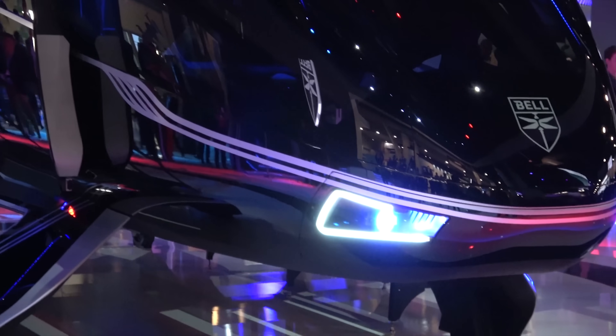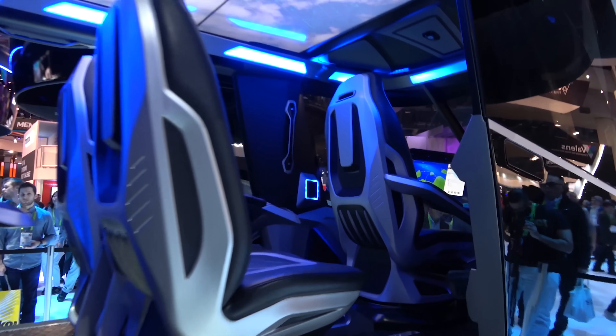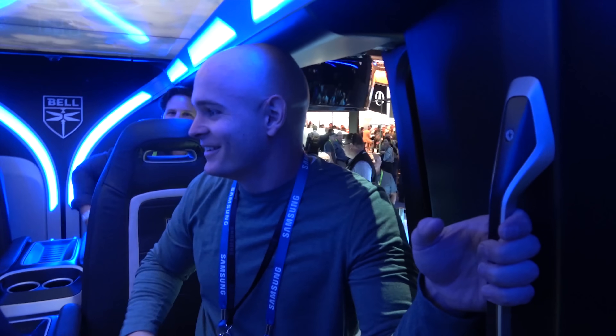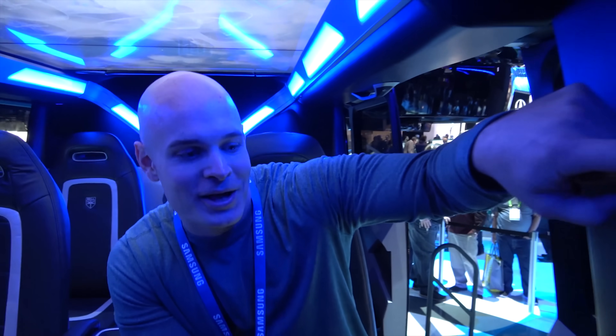Elon Musk on Joe Rogan's podcast talked about flying helicopters or flying cars and how they weren't really viable because of the loud noise they would make — that's why he prefers tunnels, it's quiet. This is very futuristic. I would love to try it but I would definitely crash — it's like something straight out of the Avengers.